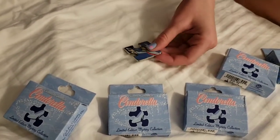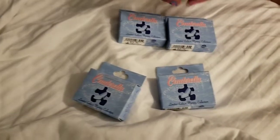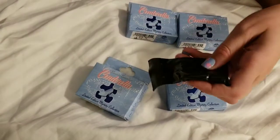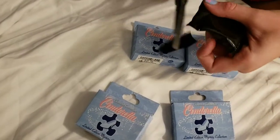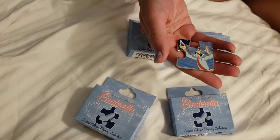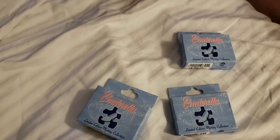Oh no! This dude again — the attendant. And again. Okay, we've got three of him now. He's probably one of the least exciting from the set. So if you need him, let us know — comment down below, we've got plenty.